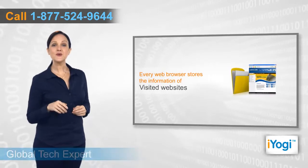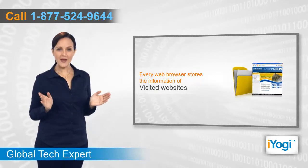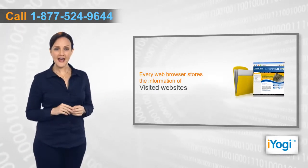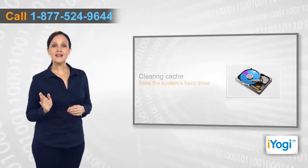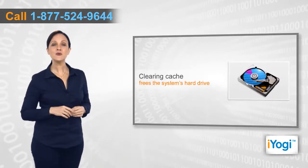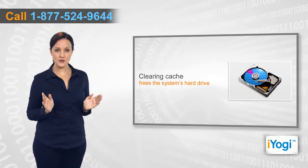Every web browser stores the information of the website you access to reduce bandwidth usage and server load. This is called the browser's cache. Clearing it occasionally can free up space on your computer's hard drive to increase the processing speed if you have recently noticed system slowdown.